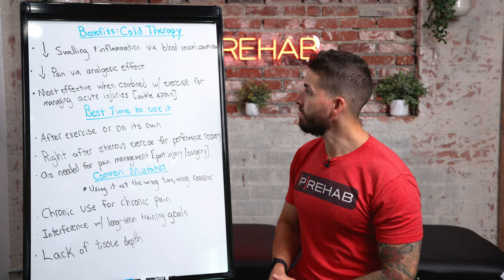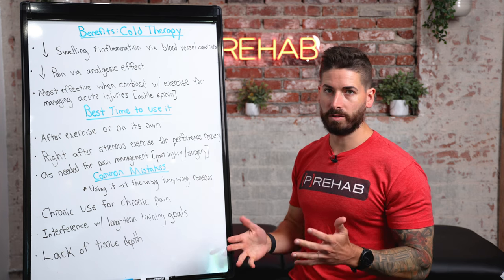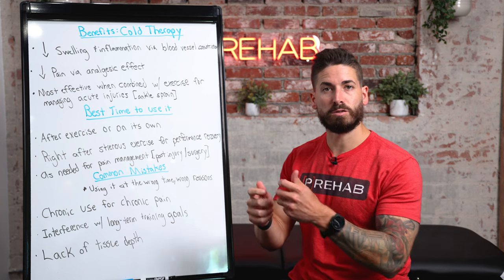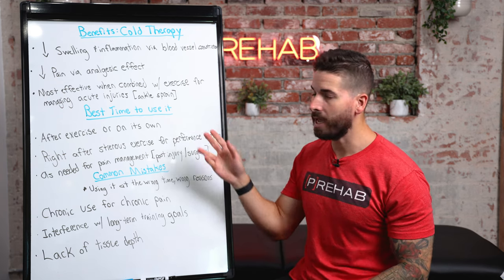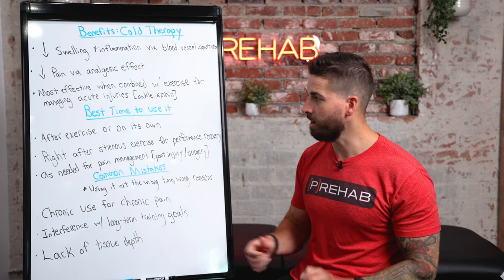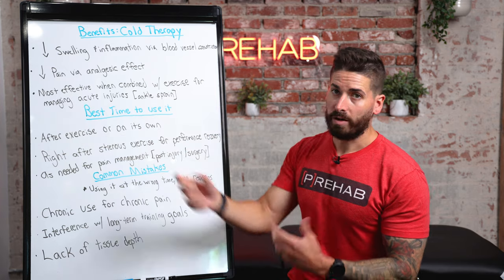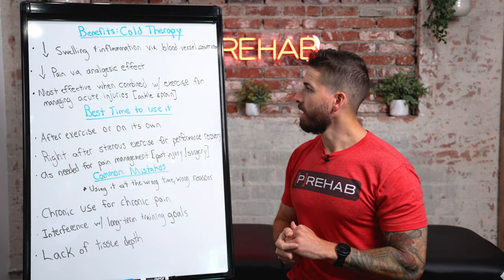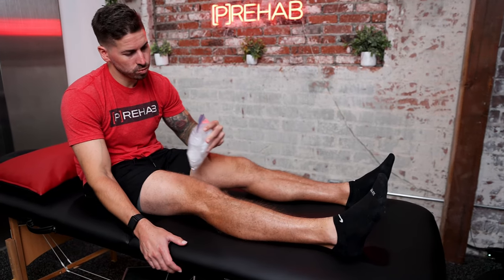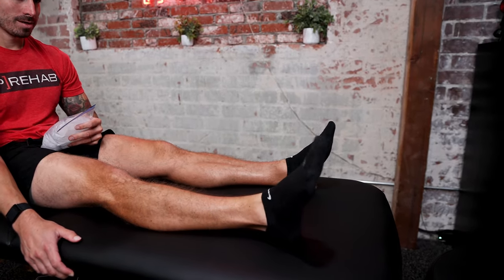Probably the biggest benefit of cold therapy is decreasing pain via its analgesic — meaning pain-relieving — effect. Cold therapy not only constricts blood vessels but also slows down nerve conduction velocity. Since pain is a sensation from our nervous system, slowing that nerve conduction means we experience less pain. And of course, cold therapy is most effective when combined with exercise for managing acute injuries like an ankle sprain — just icing your injury is not going to get you to the finish line.